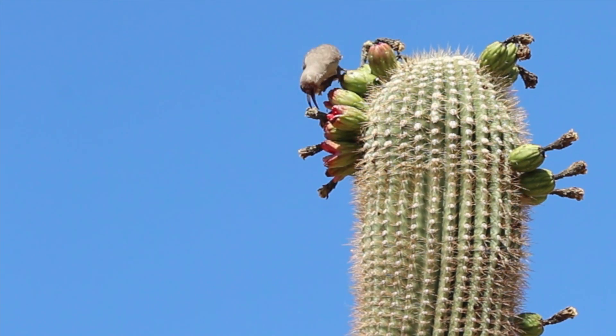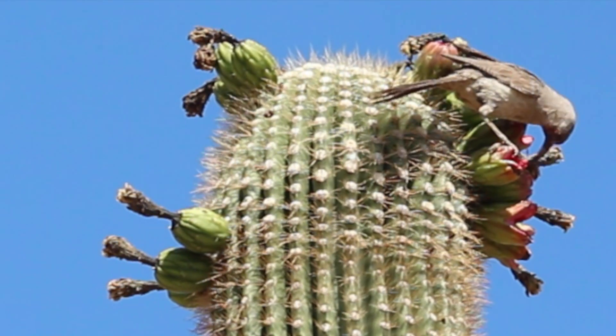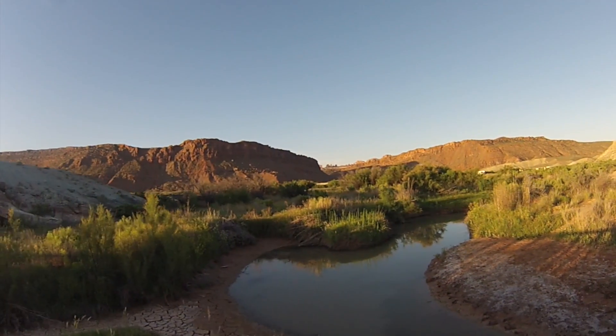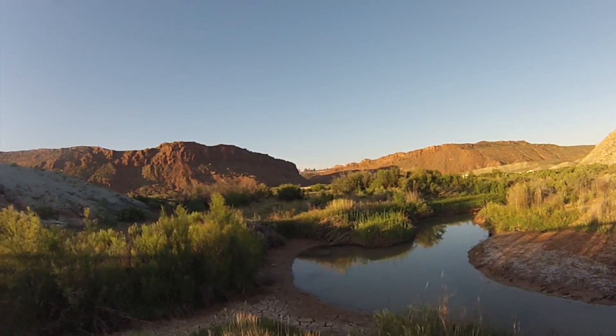And in springtime, most everyone takes advantage of the ripe, delicious cactus fruit. But not only is finding water hard, so is conserving it.